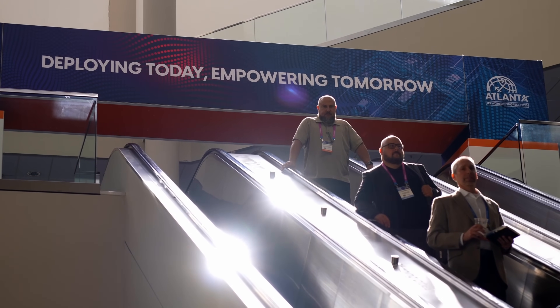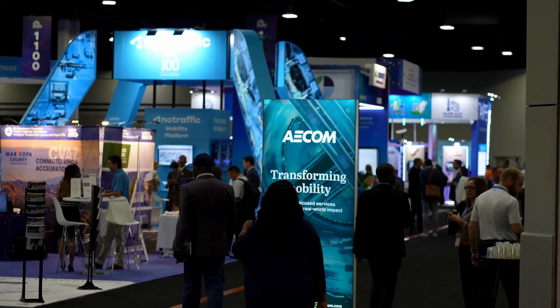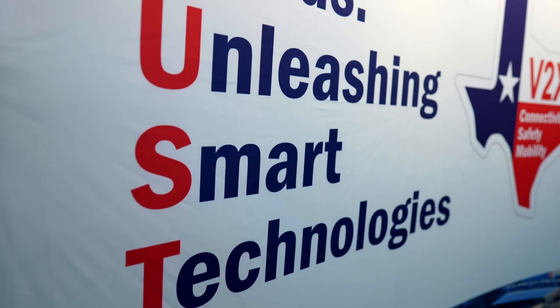We come to ITS World Congress because it is the premier place to gather to talk about innovation, technologies, and how to move transportation forward. We've always believed that ITS World Congress is a show where innovation, mobility, safety, and the technologies that provide that can all come together, and TTI has always been a big proponent of that. Safety is our first concern, just like it is with any owner-operator that's operating roadways.